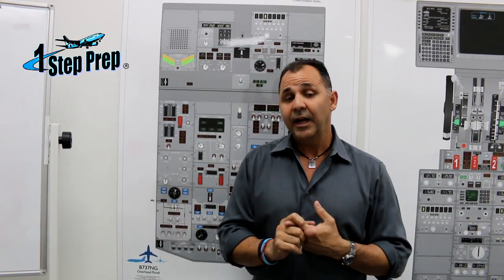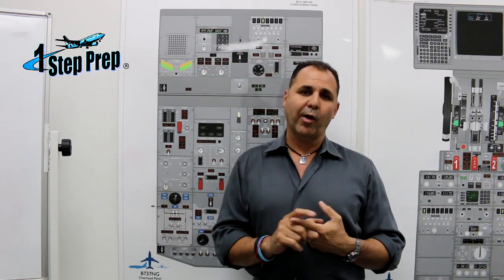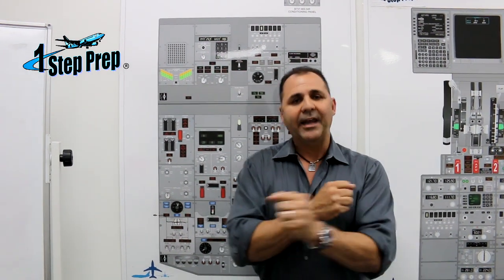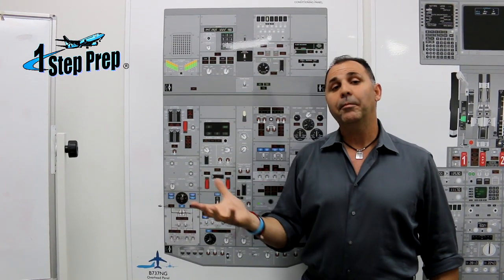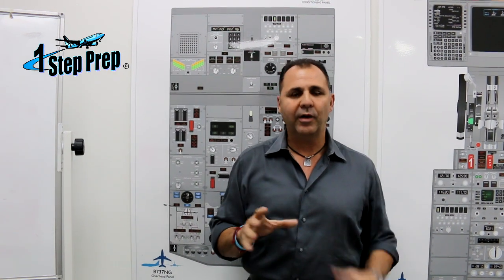Remember, if the right igniter doesn't work, it's a no-go item. If you check the MEL, the only way you can depart is if maintenance — normally they swap the cables on the exciter boxes. What they're going to do is make the AC standby bus power the left igniter instead. That's the only way you can leave.